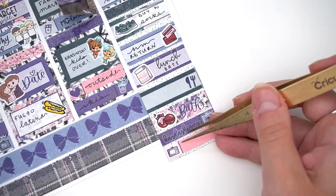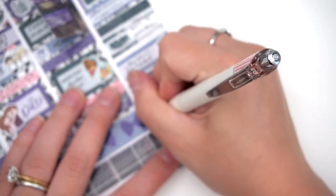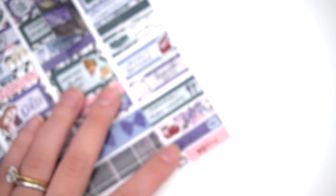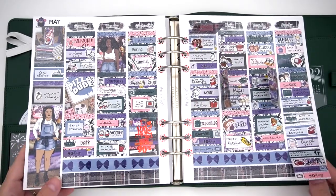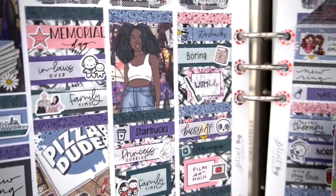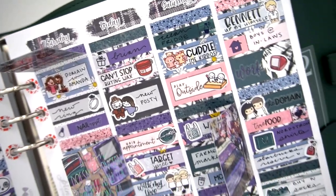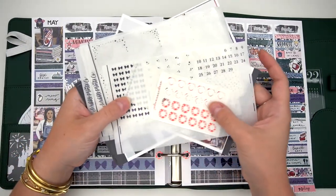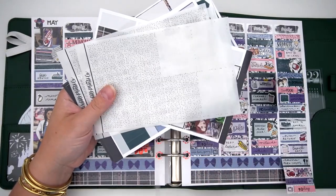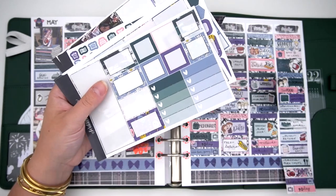For lunch we had In-N-Out and I tried something new — I'd been watching the Kardashians and didn't know you could get grilled onions. I tried it, but it was way messier and saltier than I liked. I still prefer raw onion — normally I get a burger with no tomato, add onion, protein style. For dinner, my in-laws made Kane's pork chop recipe, which is so good with mashed potatoes and corn. Then we took a bath and watched the Kardashians and 90 Day.